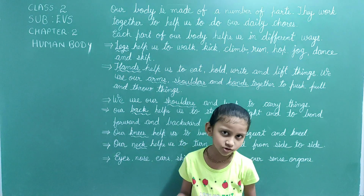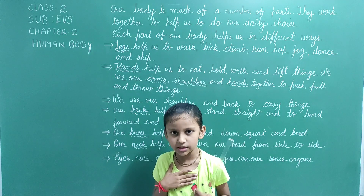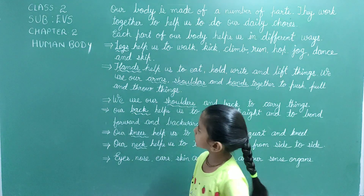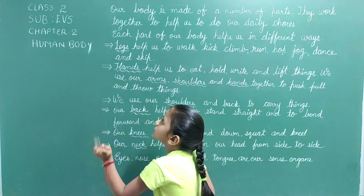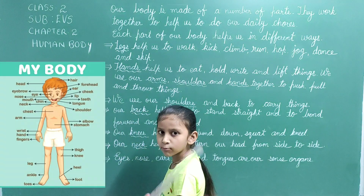Hello friends, welcome to our channel Learning with Hina Bhutani and I am Drashti Bhutani. Today we are going to study class 2, subject EBS Chapter 2: Human Body.